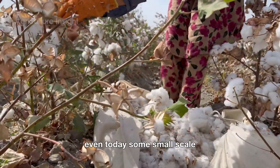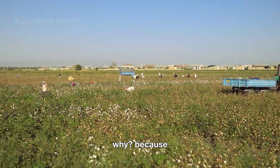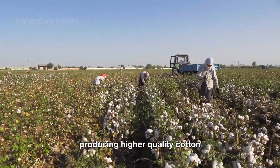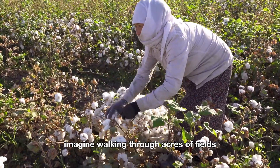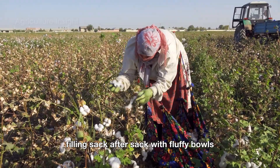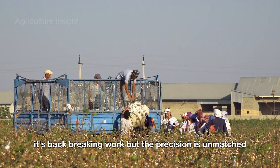Even today, some small-scale or specialty cotton farms use manual harvesting methods. In the United States, hand-picking ensures minimal damage to the fibers, producing higher-quality cotton. Imagine walking through acres of fields under the hot sun, filling sack after sack with fluffy bolls — it's back-breaking work, but the precision is unmatched.